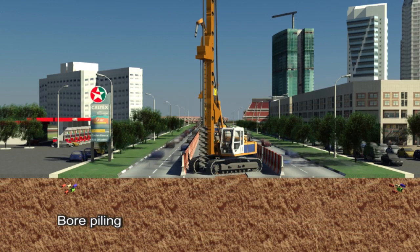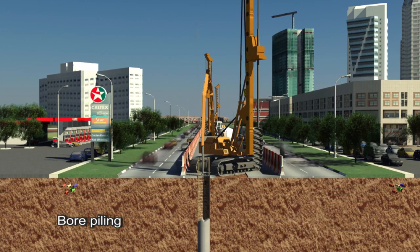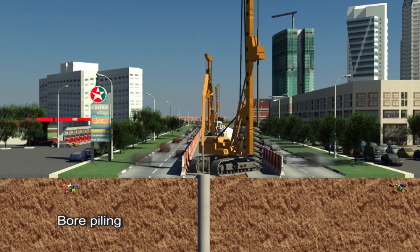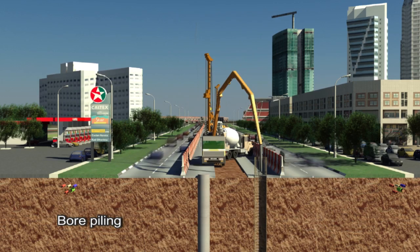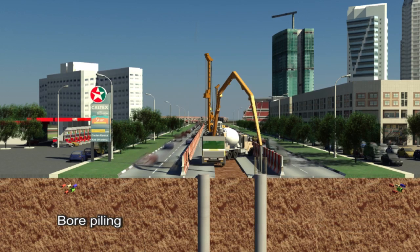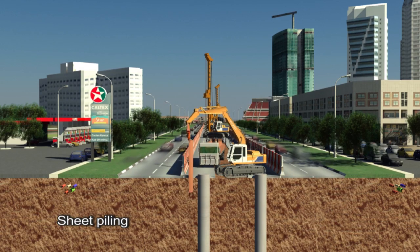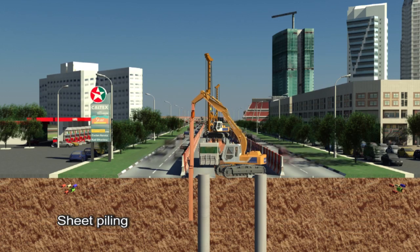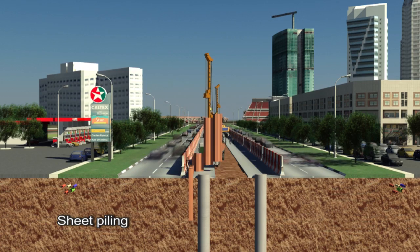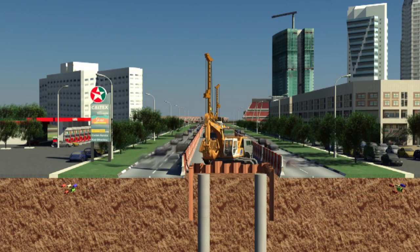The construction of viaduct and station structures will begin with the commencement of foundation structures. Steel sheet piles will be installed before excavation work and construction of pile caps to ensure stability of the adjacent road pavement and the safety of road users.